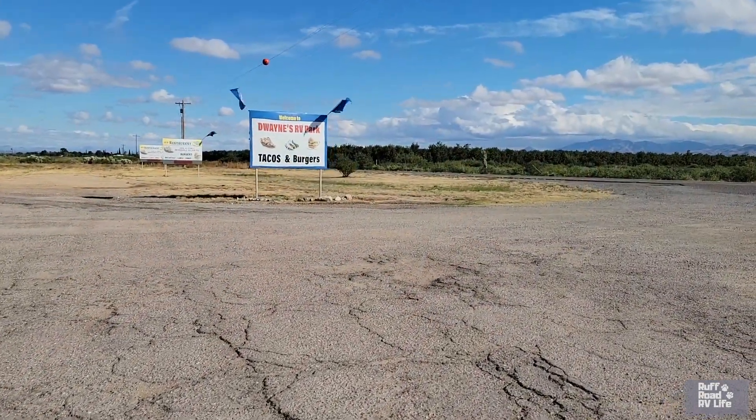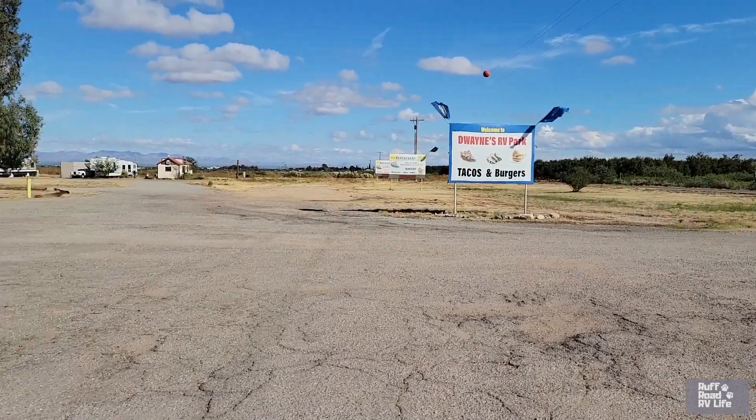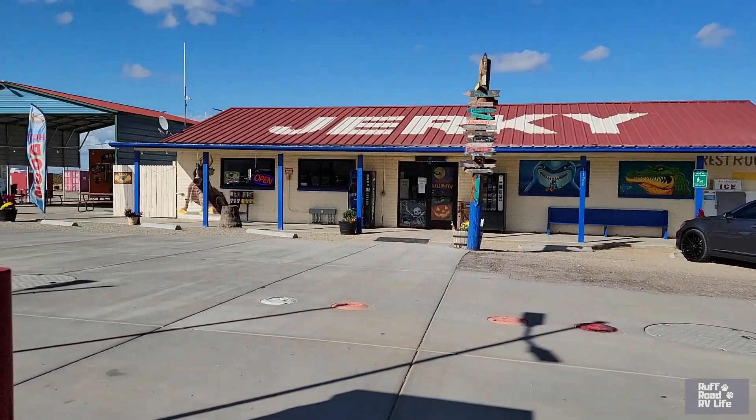Well hello fellow RVers, this is Gary with Rough Road RV Life sharing behind the camera. We like looking at Freedom. We are at Dwayne's Mountain View RV Park and we're close to Bowie, Arizona. I can actually see I-10 in the background with a bunch of mountains, so this is right off I-10 at exit 362.